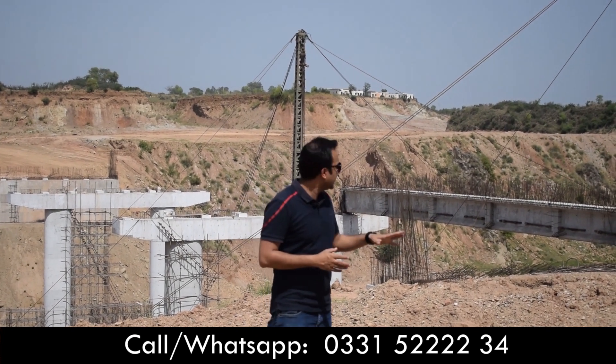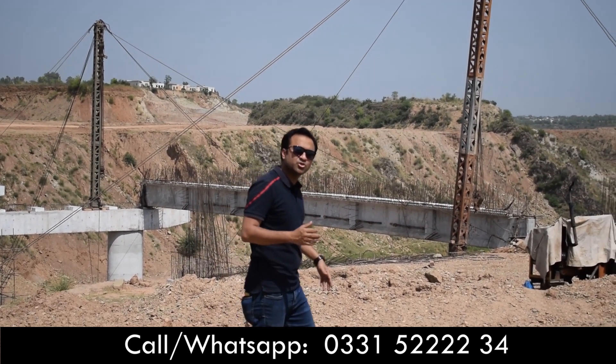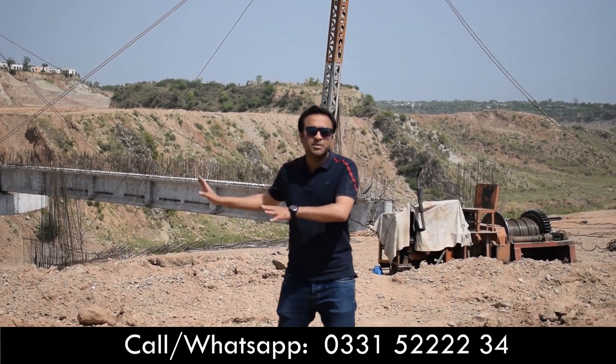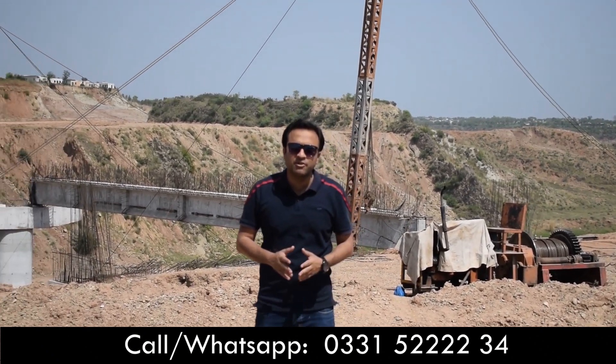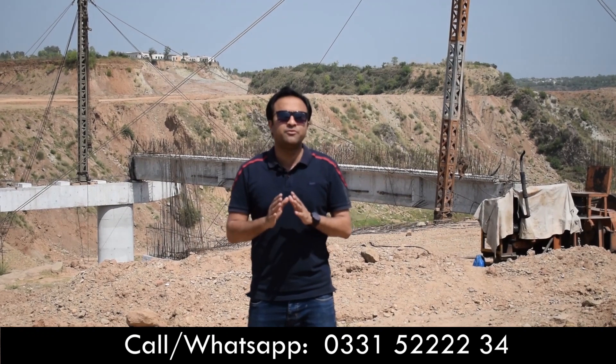As you can see, the pillars will be 100% ready here. In a month or so, after the balancing work, there will be about two months until the bridge is ready for transport.